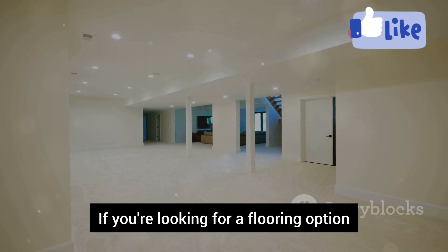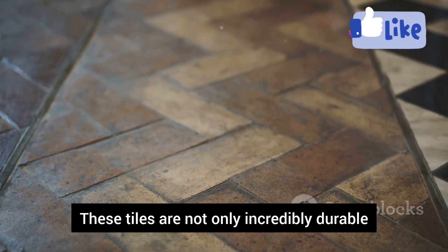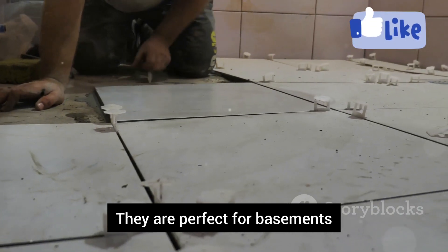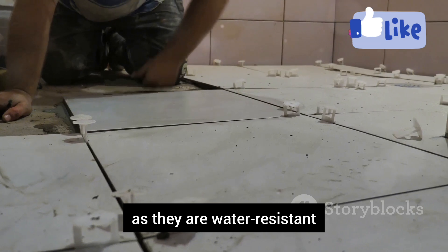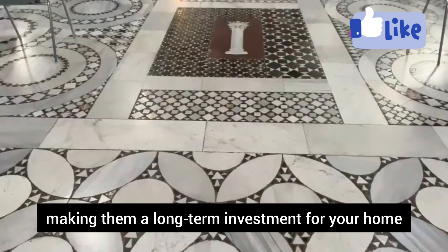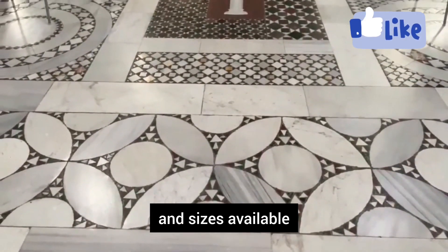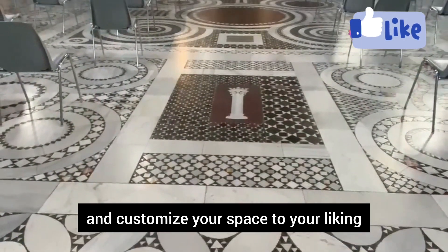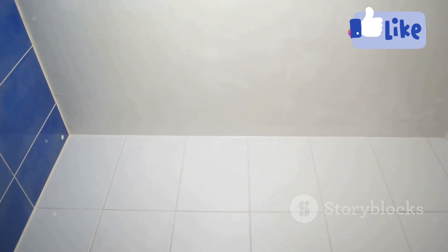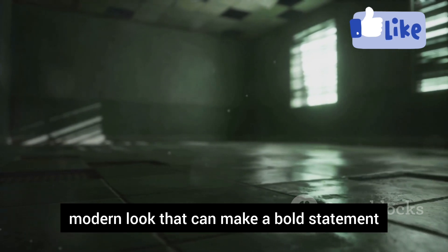If you're looking for a flooring option that's both stylish and functional, let me introduce you to ceramic or porcelain tiles. These tiles are not only incredibly durable but also versatile — perfect for basements, especially those prone to moisture, as they are water-resistant and can handle damp conditions. They offer a classic, timeless look that never goes out of style, making them a long-term investment. With so many designs, colors, and sizes available, you can customize your space to your liking. Lighter colored tiles can brighten up the space, while darker tones add a dramatic, modern look.